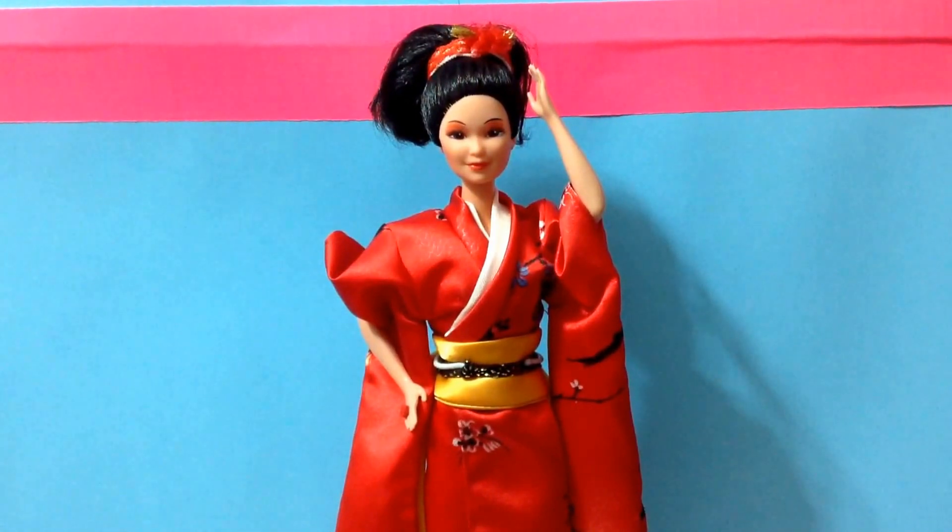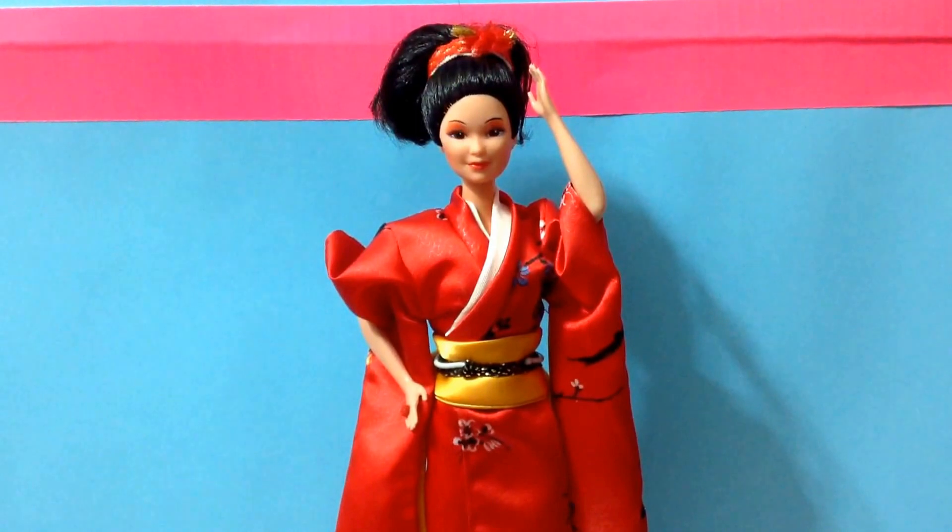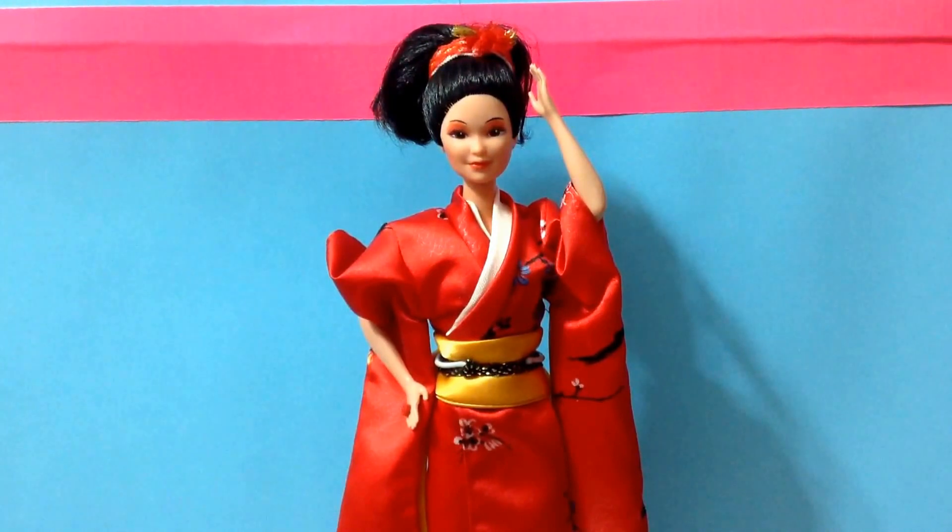This doll is amazing. I love the Kira Miko face mold. They don't use it anymore, which I wish they did, because it's really, really beautiful. I think it was recently used to make the Philippines Barbie — I can't remember her name. She is really, really super gorgeous. She is a collectible Barbie, and she's fabulous, and I need to own her.